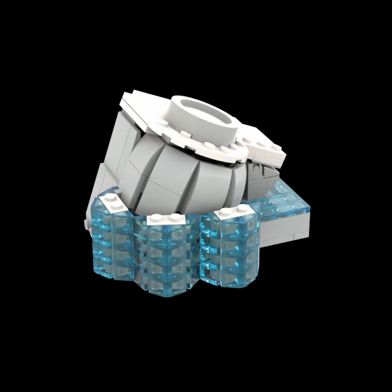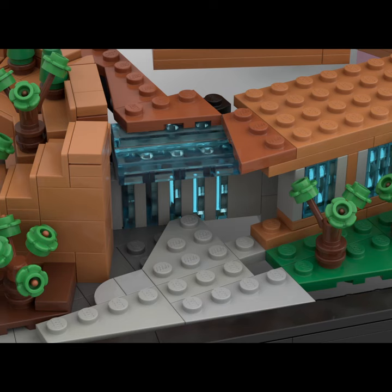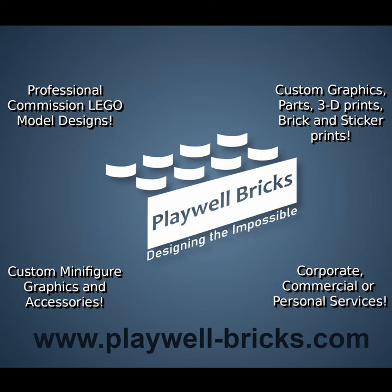This design continues, with David joining Maria to complete the next phase. We look forward to sharing that with you in the future. If you're interested in having your own custom Lego design done by our team, you can check us out at playwell-bricks.com.